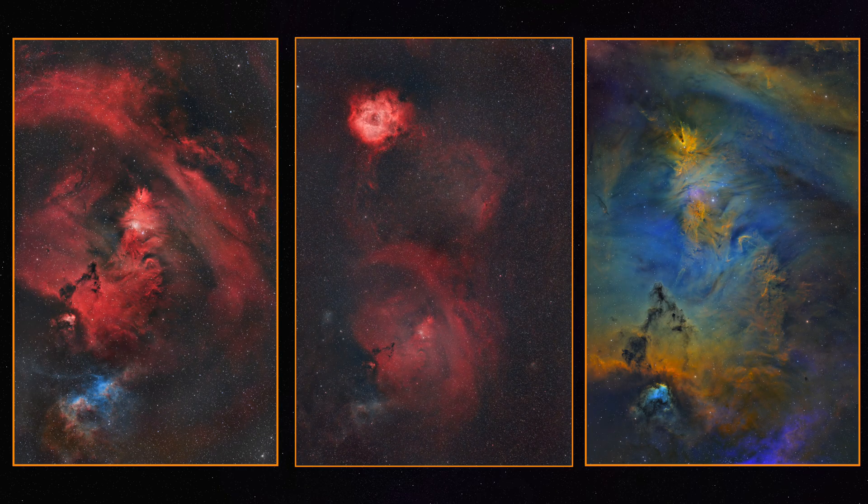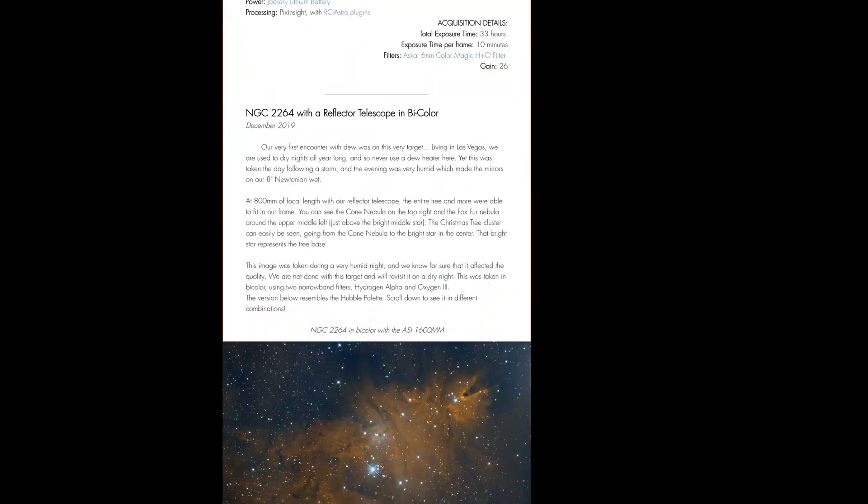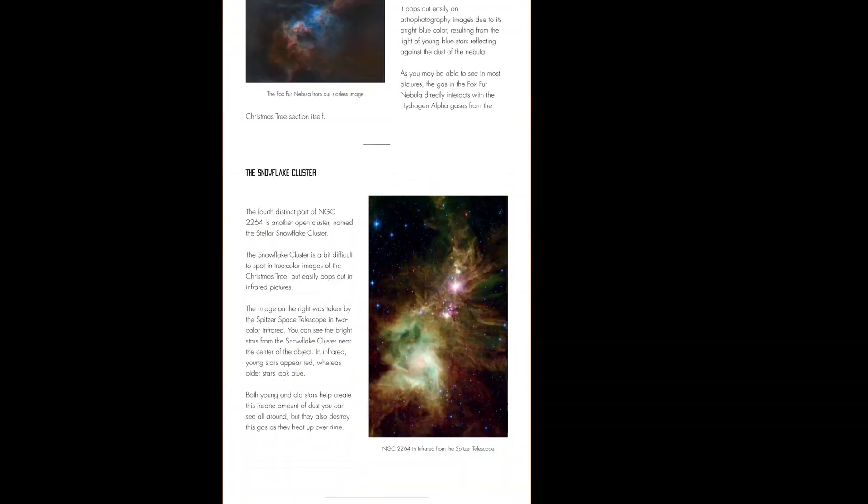The point of this video was to compare three unique versions of the same target, shot differently but in depth. Which one is your favorite? The safe option is one of the two true color versions, but some people will completely love or completely dislike the narrowband one because it's so full of colors. We'd love to know which one is your favorite. We have a full blog post about how we captured all of these pictures on our website, and also a full processing guide available in the description below.